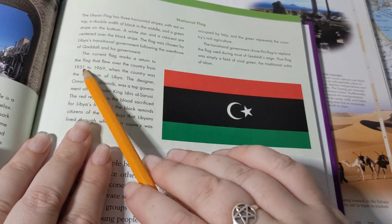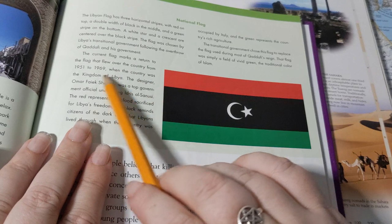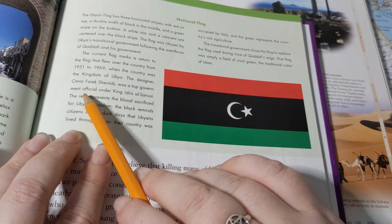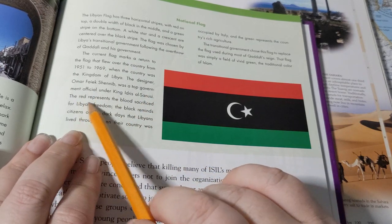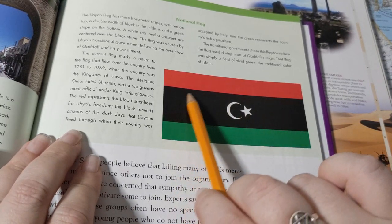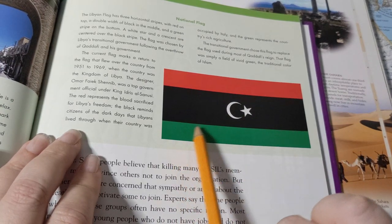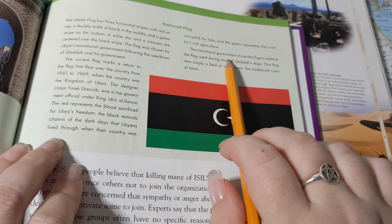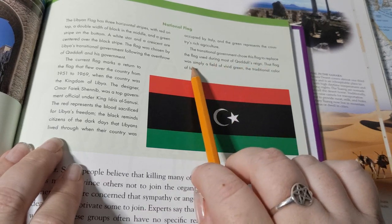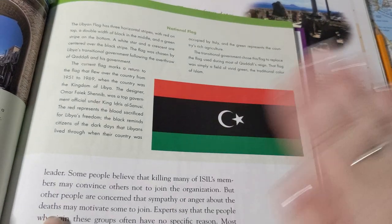The current flag marks a return to the flag that flew over the country from 1951 to 1969 when it was the Kingdom of Libya. The designer Omar Faik Shanib was a top government official under King Idris al-Sanussi. The red represents the blood sacrificed for Libya's freedom, the black reminds citizens of the dark days under Italian occupation, and the green represents the country's rich agriculture. During most of Gaddafi's reign the flag was simply a field of vivid green — the traditional color of Islam. Just green.